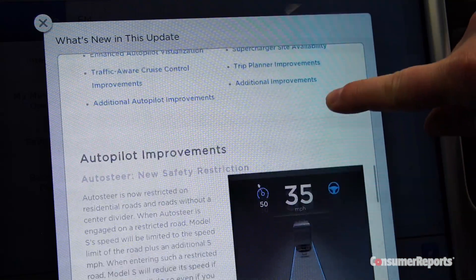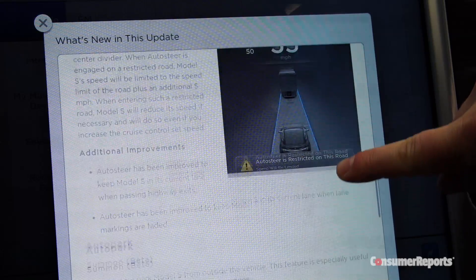It's encouraging to see a car company make a safety fix wirelessly. But Summon also shows how important it is to make sure software is as safe as possible before it rolls it out to drivers.